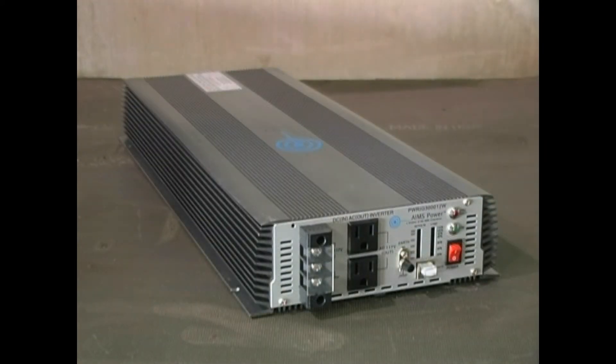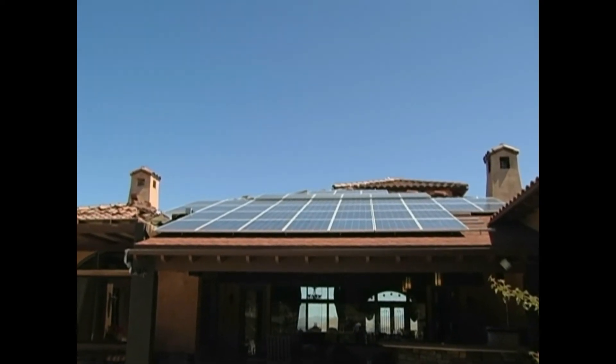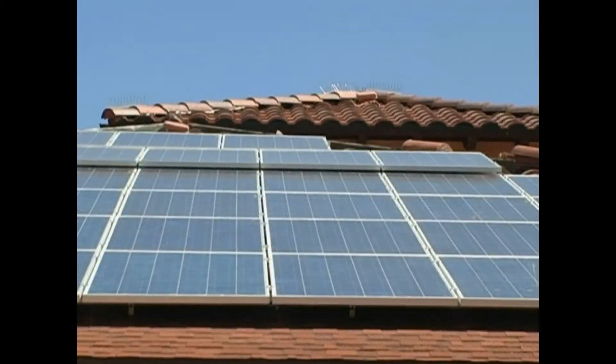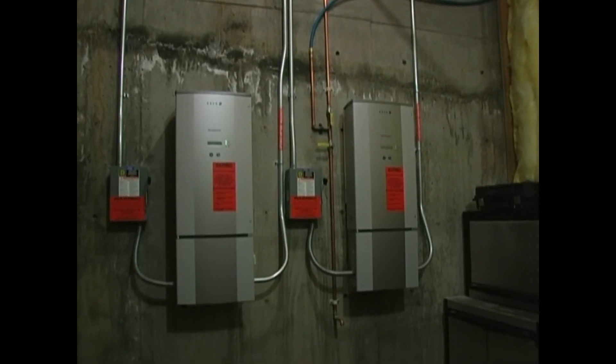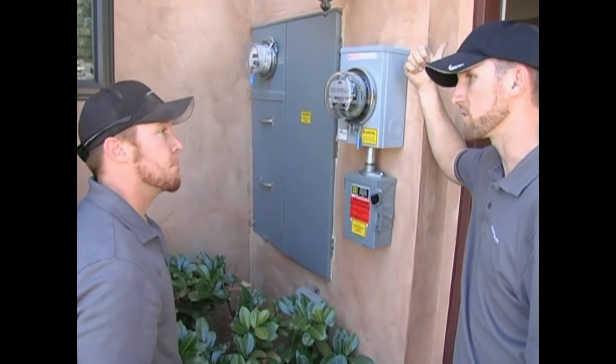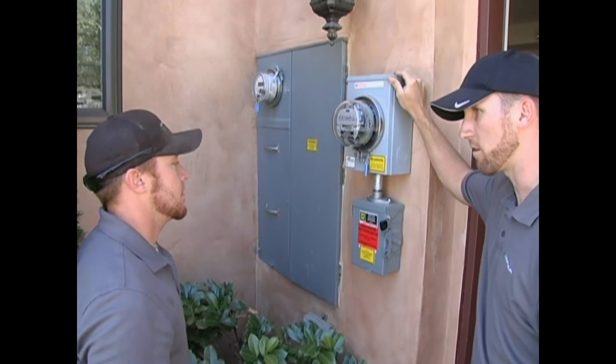There are different kinds of inverters, including types that are intended for use off-grid and those for on-grid applications. When the alternative power source is installed in the home and the owners wish to sell their excess electricity to the grid, it calls for an inverter that will operate on-grid. This is mostly for metering purposes so that the owners can reduce or eliminate their electrical utility bills.